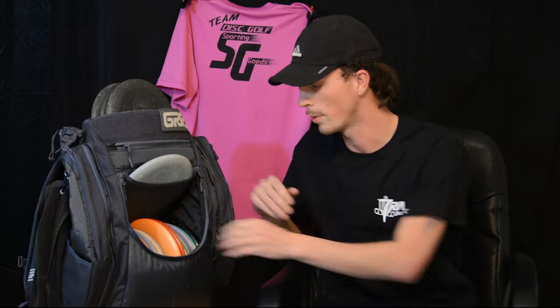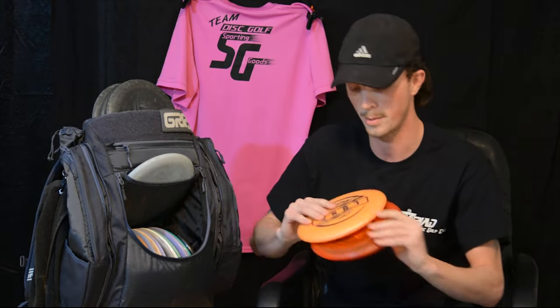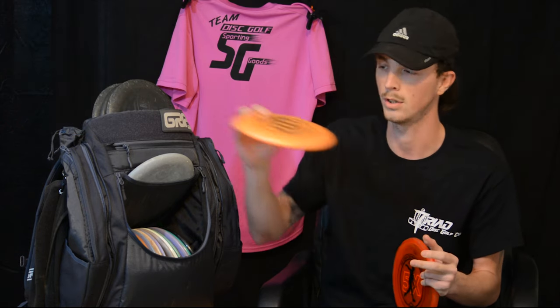And then we'll get into my throwing putters off the tee. I bag two of these. I bag a Big Z Luna — really gliding, super overstable, so I have to put it on a lot of hyzer to throw it out wide. And then for understable to straight shots, I use a 5X Paul McBeth Crystal Luna. Absolutely love this thing.